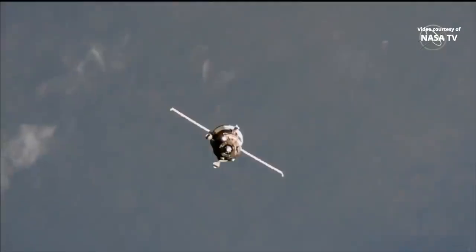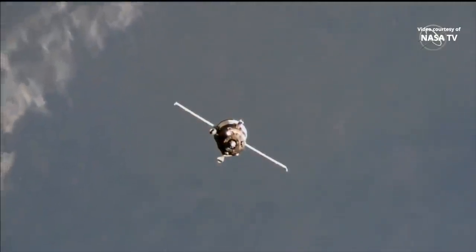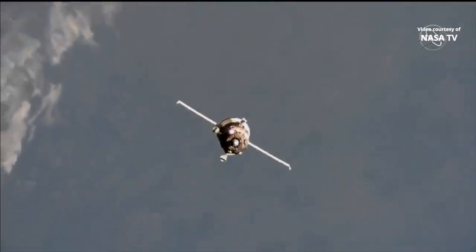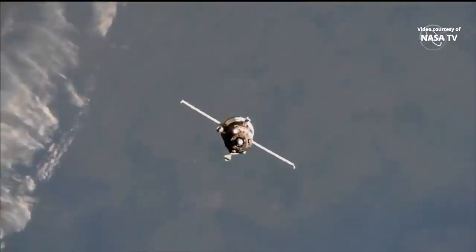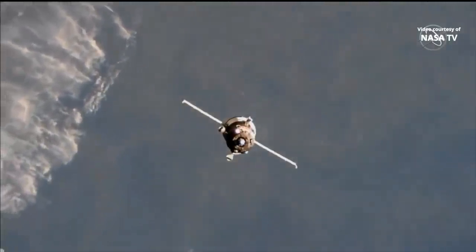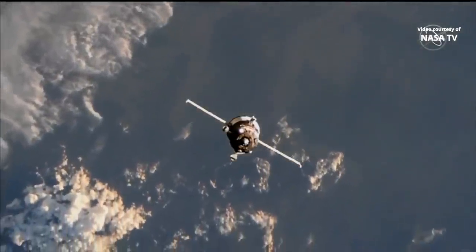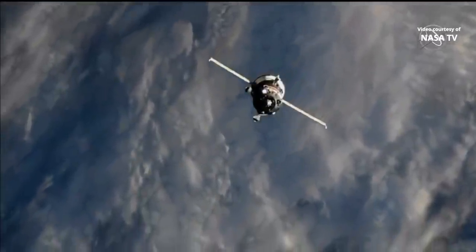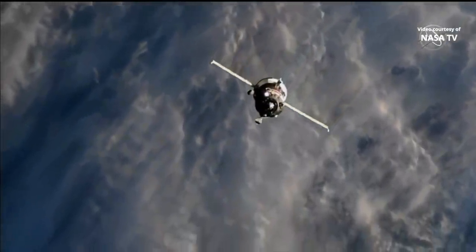Station keeping has begun. Station keeping is on. Copy. Let us control and monitor the station keeping mode. Copy. Copy all. And please do that from display 44. Copy all. And the command is confirmed.